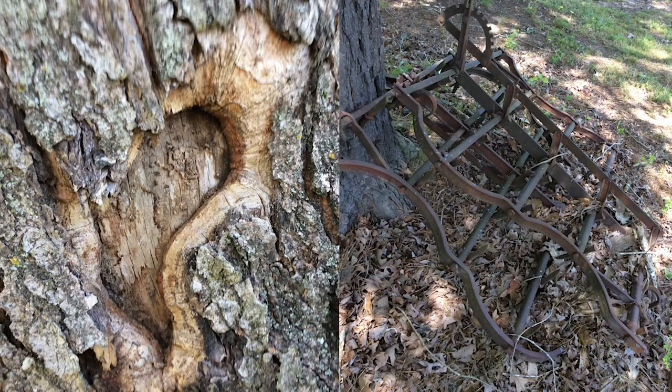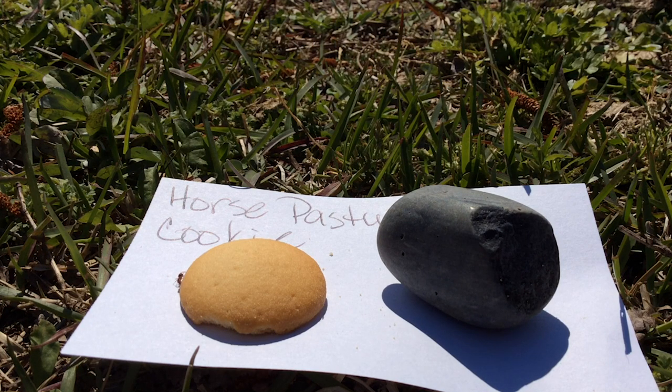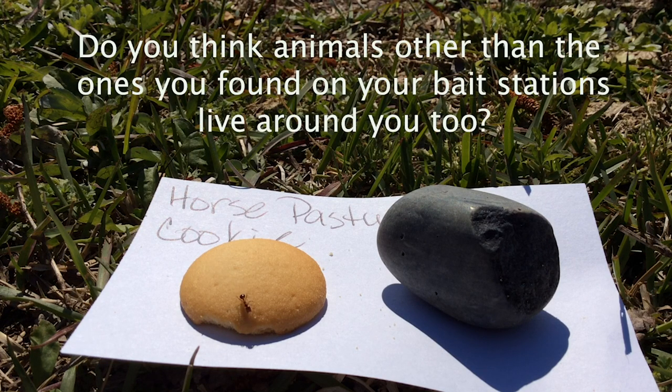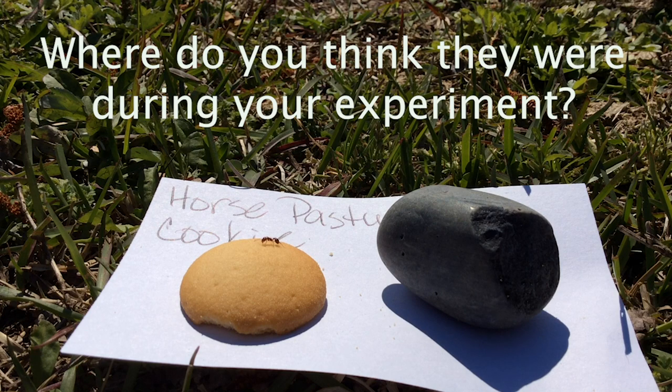Now I would like you to go and find something that you think is interesting. After some time has passed, we need to check on our bait stations. How many kinds of animals can you name that live around you? Are they mammals, birds, insects? Do you think animals other than the ones you found on your bait stations live around you too? Where do you think they were during your experiment?